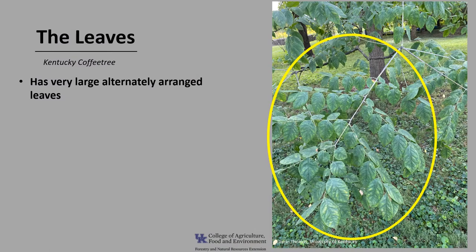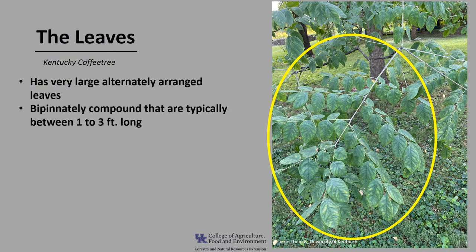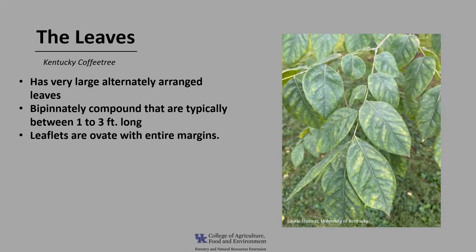Kentucky coffee tree has very large alternately arranged leaves. The leaves are bipinnately compound, which means a leaf that is divided into multiple leaflets, with each leaflet further subdivided into smaller leaflets — we also call this doubly compound. The leaves are typically between one to three feet long, and as you can see in the photo, they're really big leaves. The leaflets are ovate in shape, with entire or smooth margins.